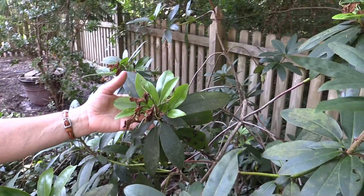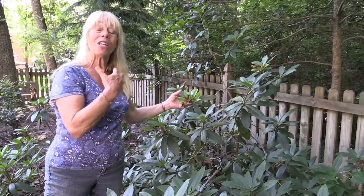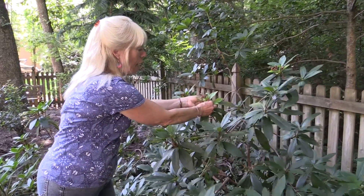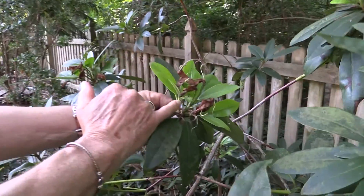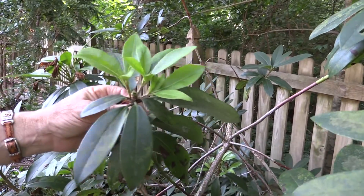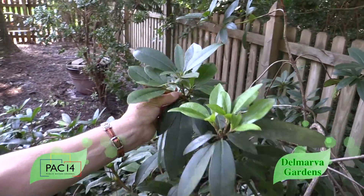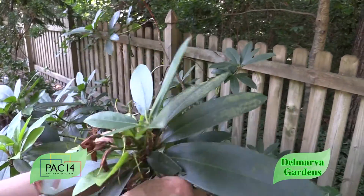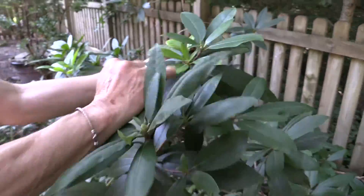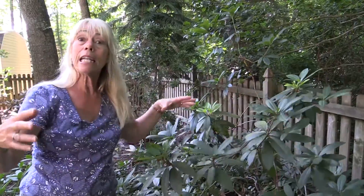A lot of people say their rhododendrons bloom really well every other year. Because they put so much energy into making seeds, the best thing to do after they finish blooming is just go ahead and bend off the old flower heads right here where the foliage is - just remove that. Even if you're vertically challenged you can grab these guys and get rid of the flowers. And see, you still have the new foliage right there, and that foliage will go ahead and make the plant look nice and full.